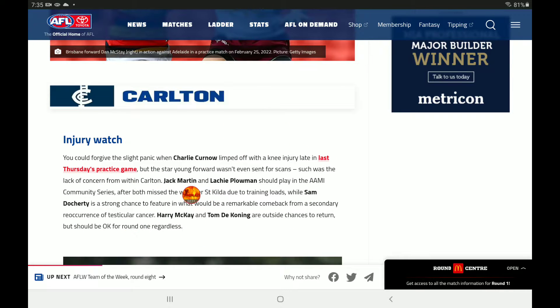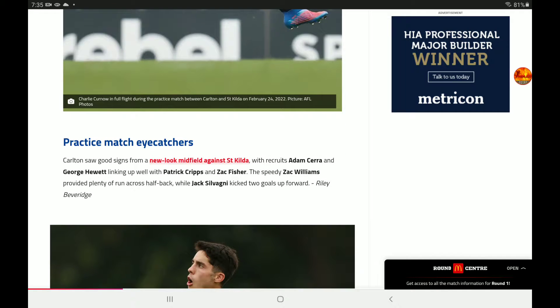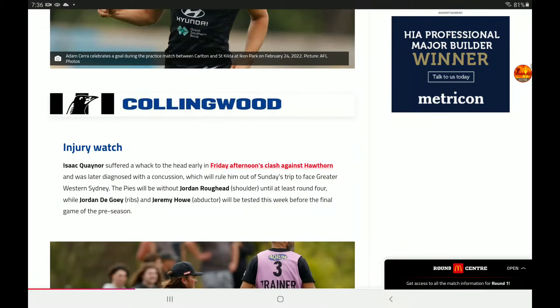Now for Carlton. Charlie Kerner limped off with a knee injury late but wasn't even sent for scans. Martin Plowman should be playing in the Community Series. Mackay's an outside chance to return but should be okay for Round 1 regardless — you want to keep them fit for Round 1, which will be an absolute challenge against Melbourne. Practice match eye-catchers: Carlton saw good signs from a new-look midfield against St Kilda. Cerra and Hewitt linked up well with Cripps. Fisher and Williams went across half-back. Silvagni kicked two goals up forward, and Cerra was probably the main standout.